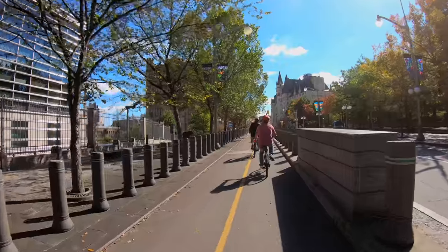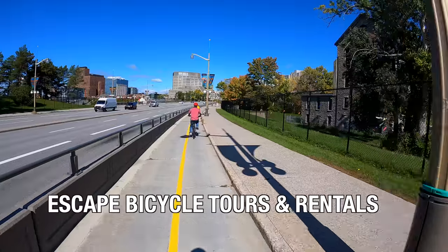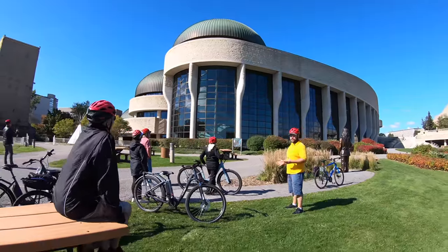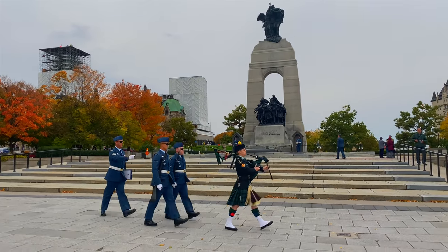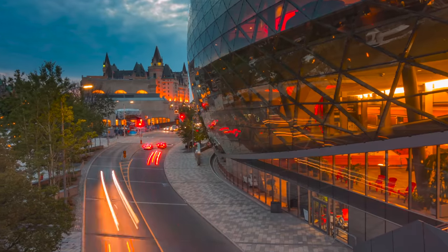There are paths that run along the Rideau Canal, and the best way to get around is by cycling. Escape Bicycle Tours offers bike rentals or tours that will take you through the city and to the neighboring Gatineau in the province of Quebec. There's so much to see and do in Ottawa that you need at least two days, and we have an entire video highlighting all the things you can do in Canada's capital.